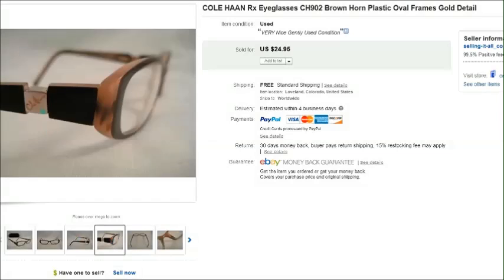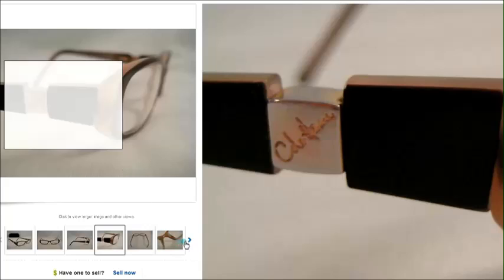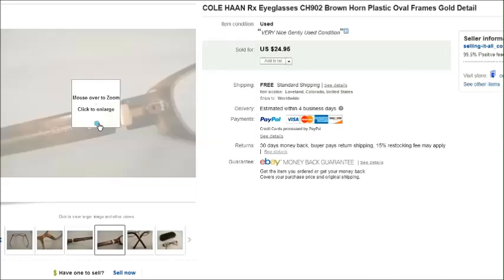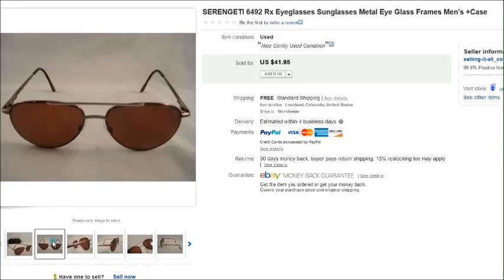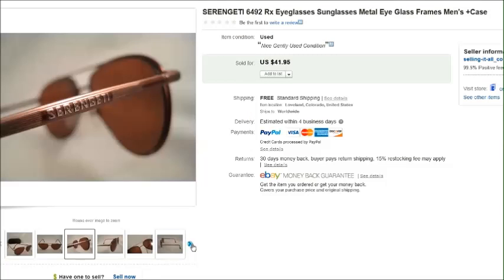Here is a pair of Cole Haan — you can see the name on the side and also on a tiny little plate inside the arm. A very nice pair of eyeglasses that sold for $25. Next is a pair of Serengeti prescription sunglasses. They don't have to be used as sunglasses — somebody could put clear lenses in them — so I always list them as both sunglasses and eyeglasses. Those sold for $42.